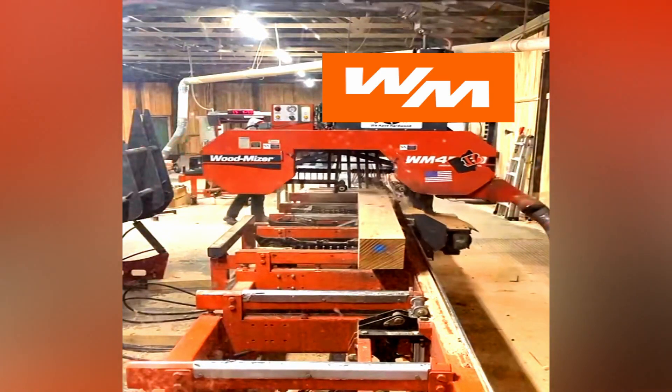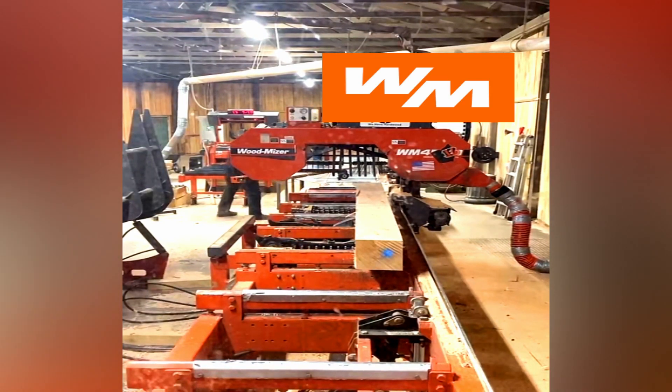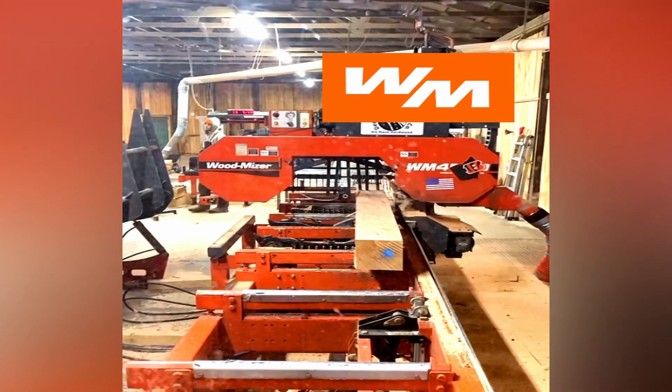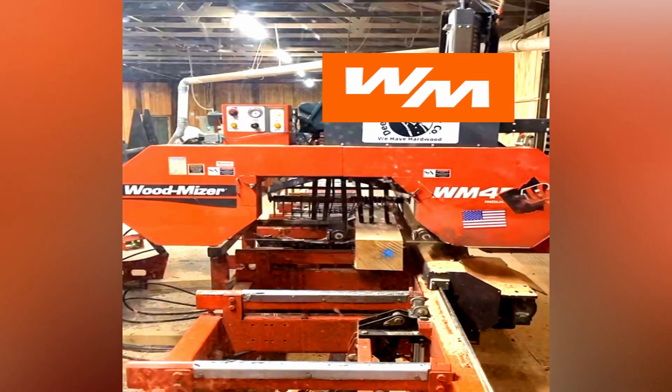We got a lot of sawmill workers in here. I normally have a couple of sawyers watching. Thank you, Charles. What up, Mike from Dallas? Thank you.